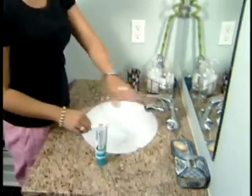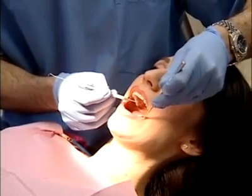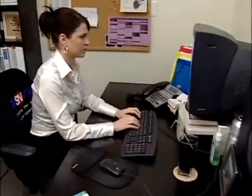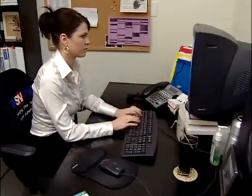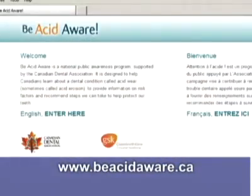When brushing, use a toothpaste like Pro Enamel from Sensodyne. It will help re-harden the softened enamel surface. And lastly, go for regular dental check-ups and follow your dentist's advice. For more information about acid wear and what you can do to protect your teeth, check out the website beacidaware.ca.